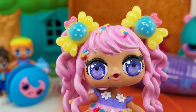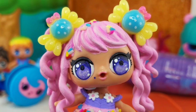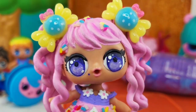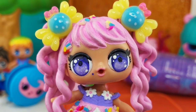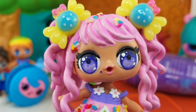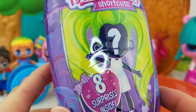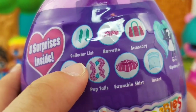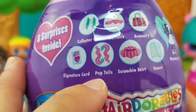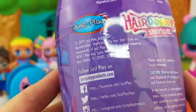Miss Chrissy, can we open the Hairdorable Shortcuts next? Yes, definitely — I'm so excited about them. We love the big sisters, and we haven't opened a little sister yet. This will be super exciting! Hairdorable Shortcuts — 25 little sisters to collect. Eight surprises inside, and the eight surprises include the collector's list, the barrette, accessories, signature card, pop tails, scrunchie skirt, insert, and the mystery doll. So exciting!